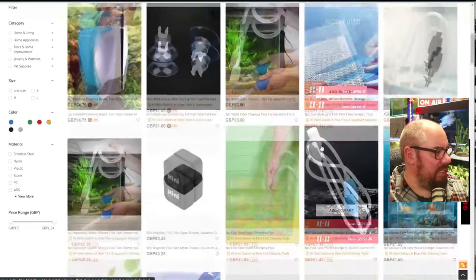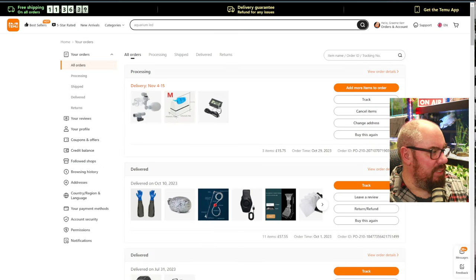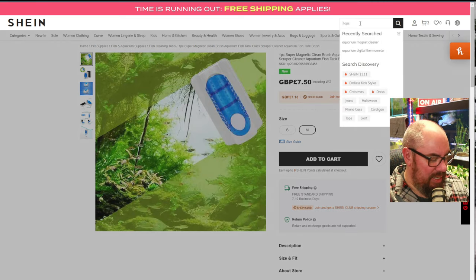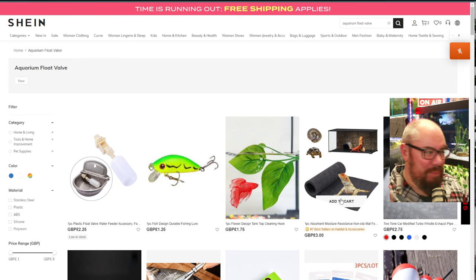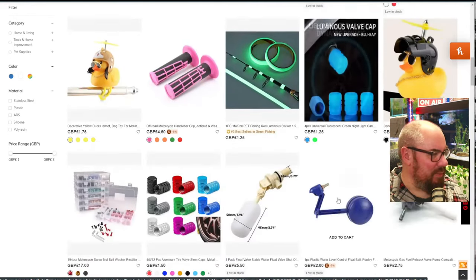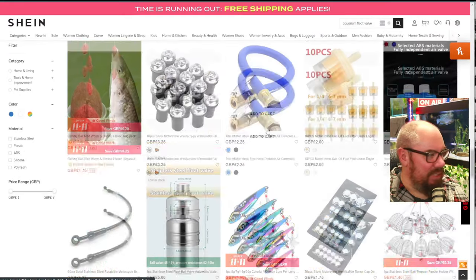Let's see if we can find the same magnetic cleaner. There we go - that looks like the same one. £4.00 for a small, £7.50 for a medium. I bought medium on Temu, so I should buy medium on Shein. Add to cart. And aquarium float valve - they send you a fishing lure, a betta leaf, an absorbent moisture resistance mat... So Shein not doing quite as well. That is a float valve, but it's not the clippy-on one that I want, and I don't want to go through pages of stuff to find it. Looks like we can't get that on Shein.